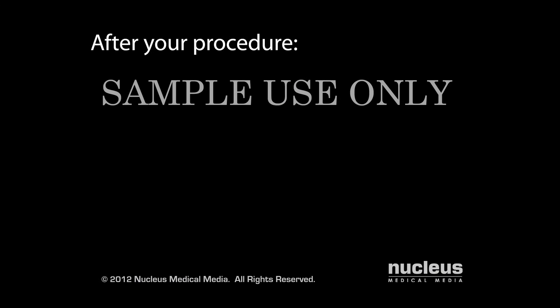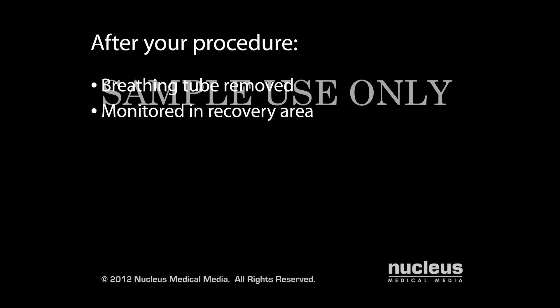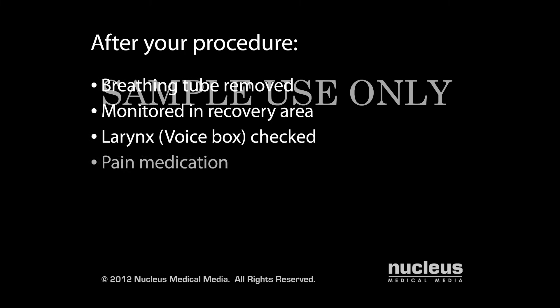After your procedure, your breathing tube will be removed and you will be taken to the recovery area for monitoring. Your surgeon may check your larynx for injury. You'll be given pain medication as needed.